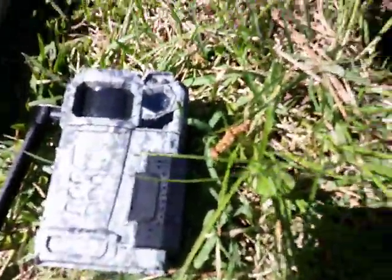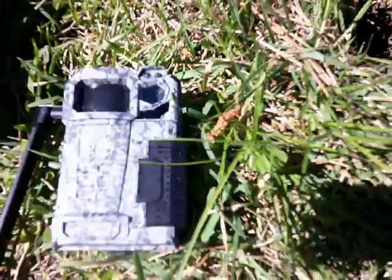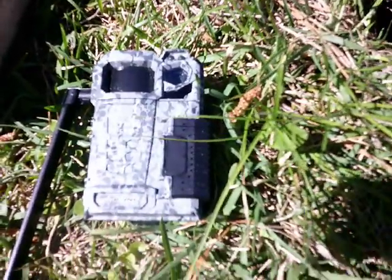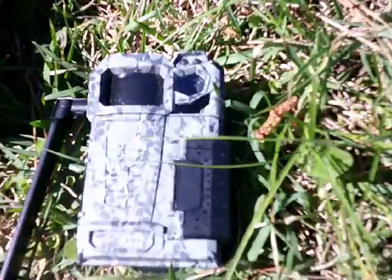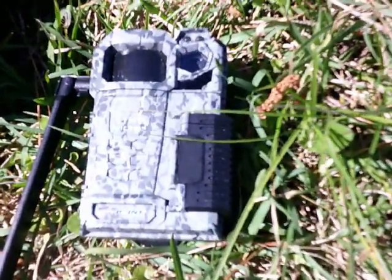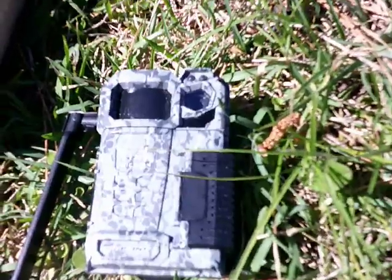This is the kind of camera right here. This is one of those hunting cameras, the kind that you strap to trees, you know, for wildlife and things. This is the camera that caught the pictures.